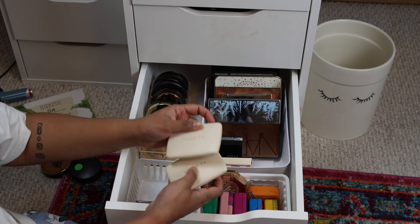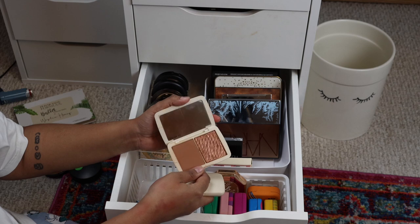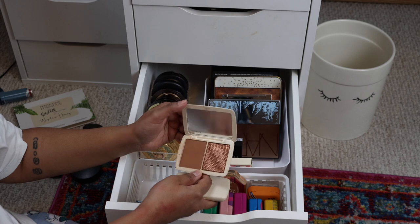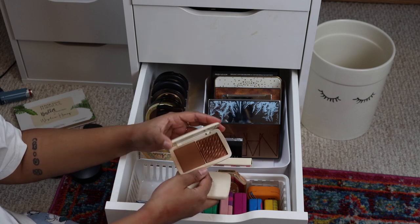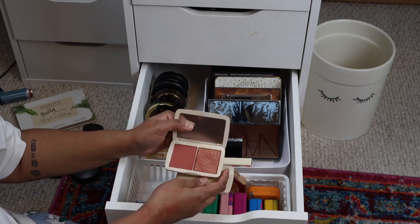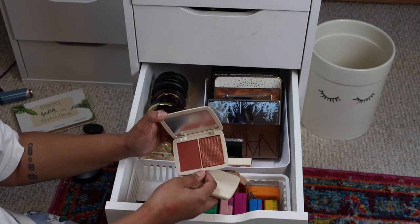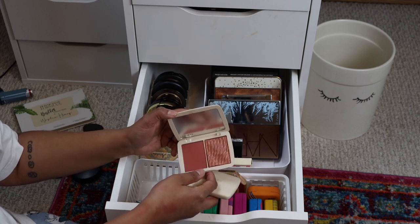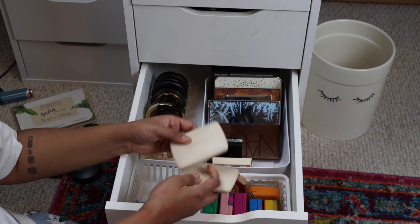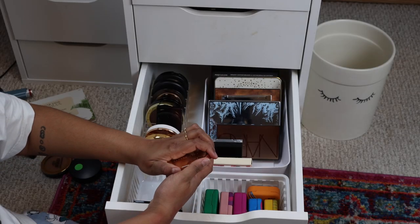These should have been in my blush drawer, not sure why they were in my bronzer drawer. I have one bronzer I don't really like - this product is so overhyped, it's so tough to blend, and it just irritates me that so many people love it. I also have this blush in the shade Spice Cinnamon - I was expecting more of a terracotta type blush. I hardly ever use these products so I'm going to put them in my declutter pile.